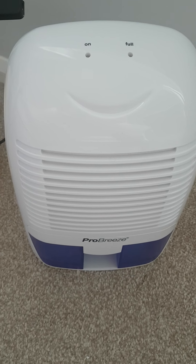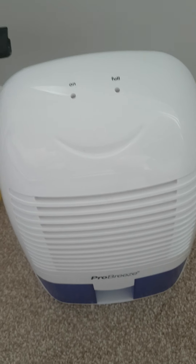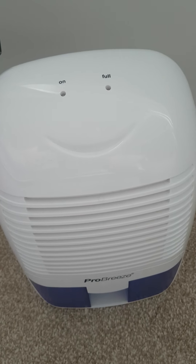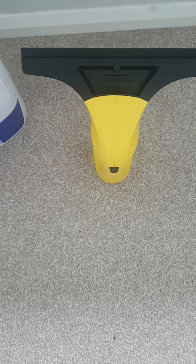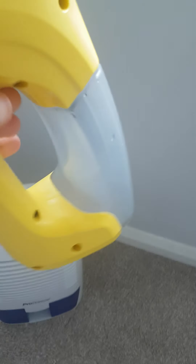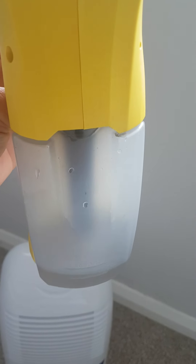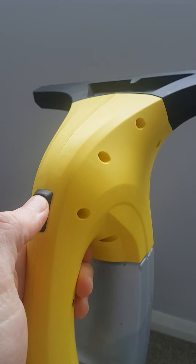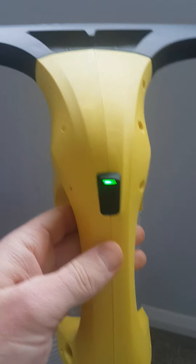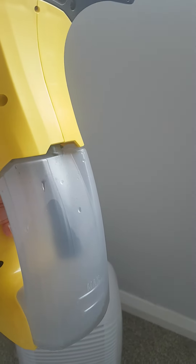Now the next thing which has changed the game as well has got to be the Karcher window vac. If you have a look in here, see how much water that's got off the window — that's just this morning. So every morning I turn this on and it sucks all the moisture off the window.